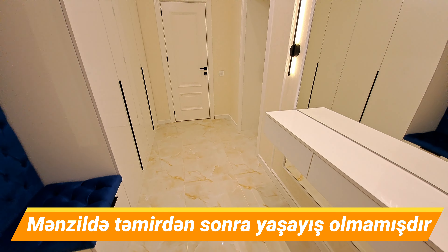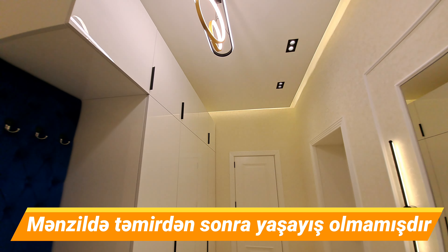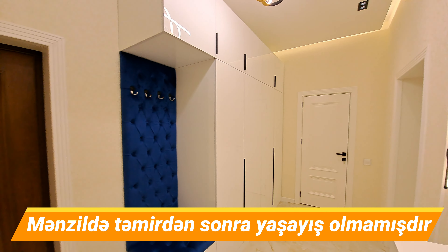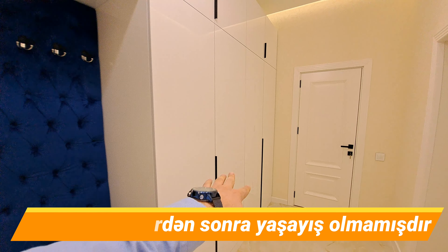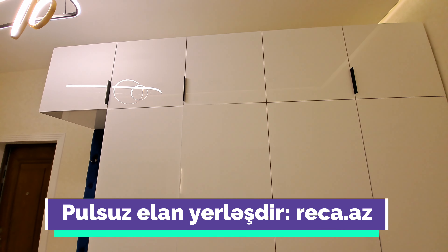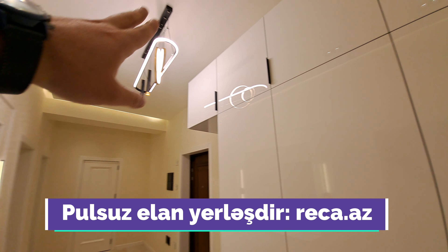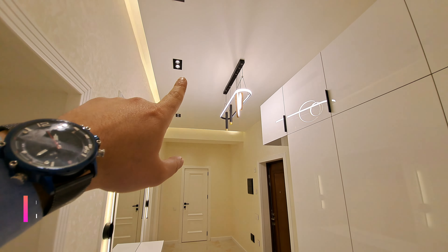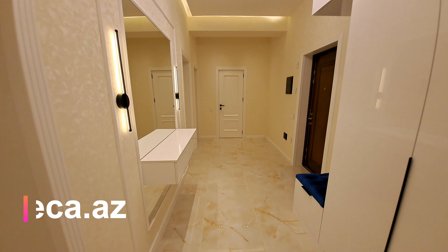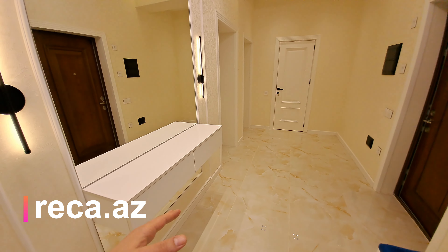Çox zövqlü yaraşıb bu mənzilə. Giriş qapısından solda böyük ölçülü bir qarderob mebeli yığılıb. Akril paneldən istifadə olunub, modern üslubda yığılıb. Çox saylı işıqlar var — üst rəflərdə işıqlıdır, tam boy yığılıb. LED və modern spotlardan, gizli işıqdan istifadə olunub tavan işıqlandırmasında. Giriş qapısı ilə üz-üzə isə belə bir dresuar yerimiz var.